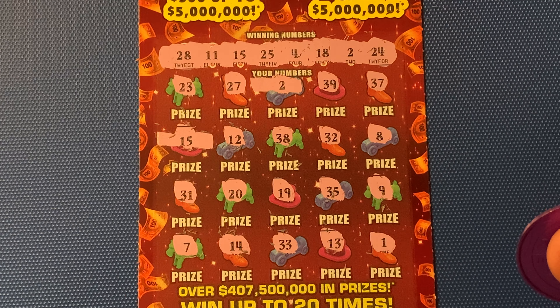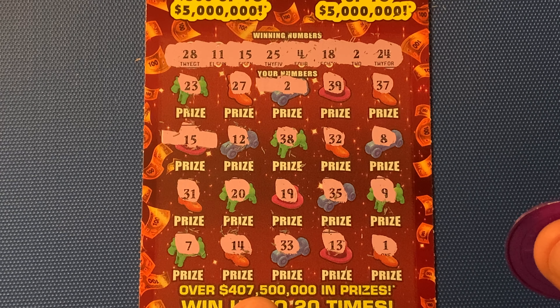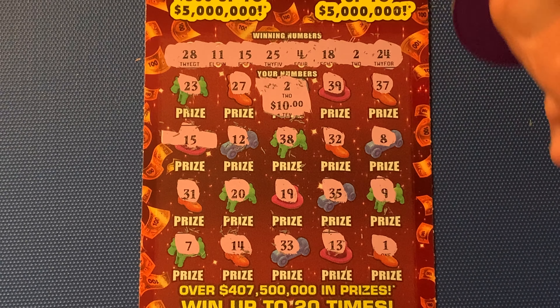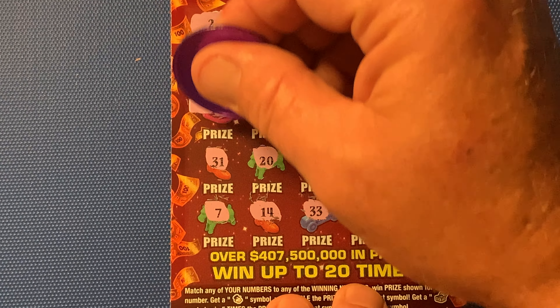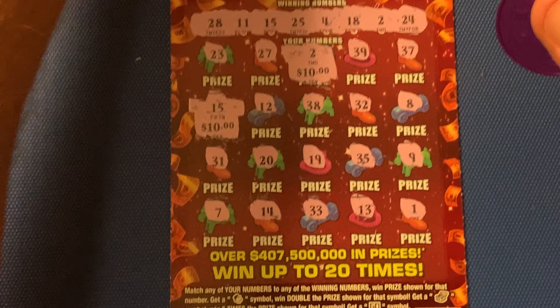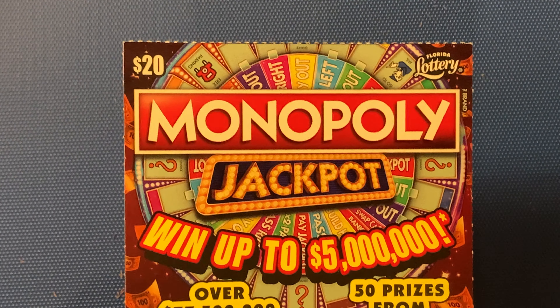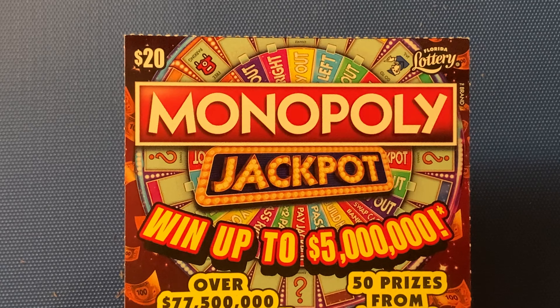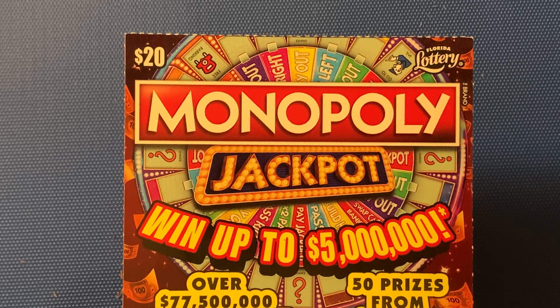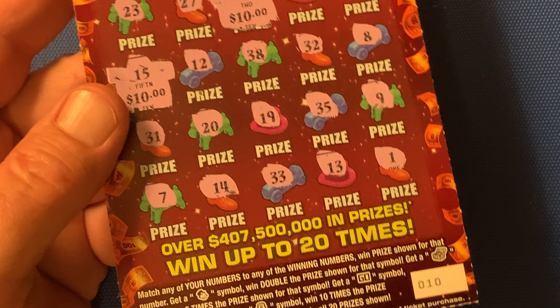31 — no 30s. And a 7, which we cannot match either. So let's see what we have won on ticket number 10. Small zeros for $10 — what do you think the next match is going to be? It is going to be for $10. Famous Florida refund — I get my money back. Spent $20, got $20 back. That's the Monopoly Jackpot from the Florida Lottery.